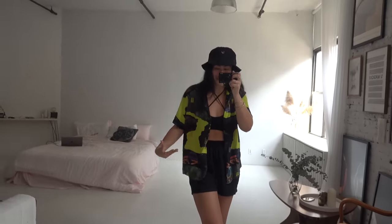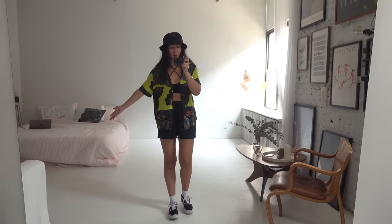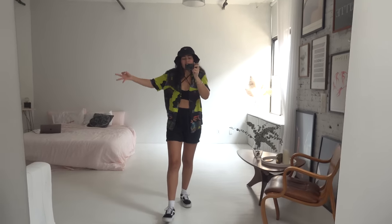I kind of look like a Bushwick walking stereotype right now, but I think that everyone is a product of their environment.